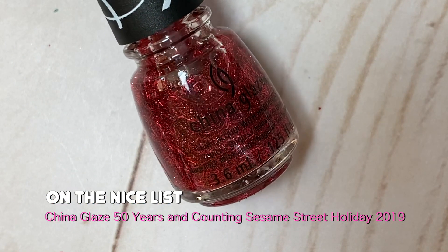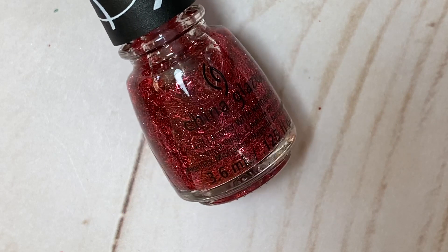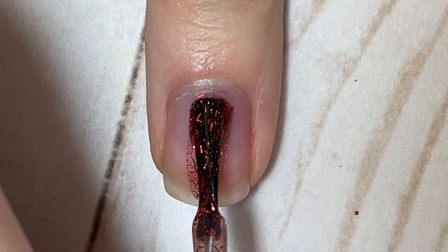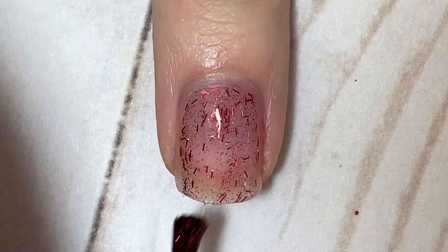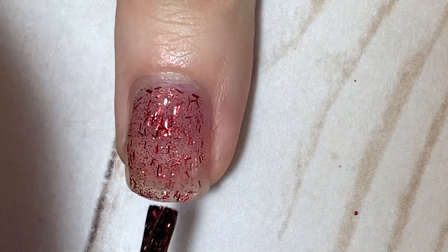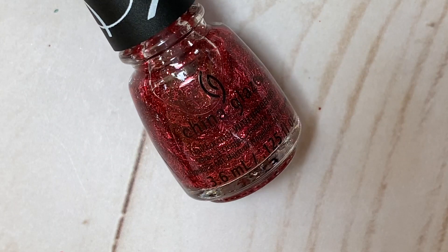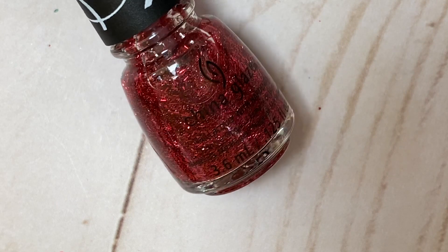Next I have three polishes from last year's China Glaze 50 Years and Counting Sesame Street Holiday collection — all minis since I got a mini set. The first is called On the Nice List. It's a really unique one with pretty red bar glitter and red micro glitter, almost like painting red tinsel on your nails. It reminds me of candy canes too, so I think it would be really fun to put over a white polish. The base is pretty much clear, making it a great topper — definitely a must-have for Christmas nails.